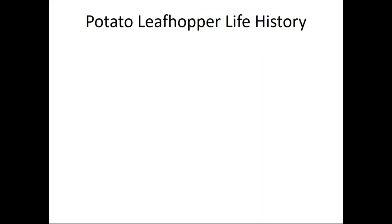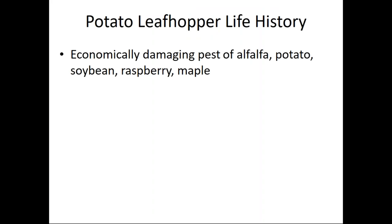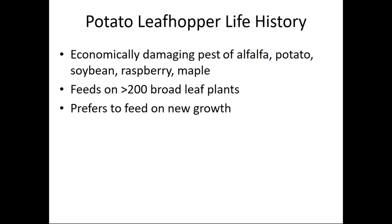Potato leaf hopper, Empoasca fabae, is a pest with a broad host range. The nymphs range in size from very small to larger and eventually become an adult. This pest feeds on alfalfa, potato, soybean, raspberry, maple trees — there are 200 species of broad-leaf plant that this insect feeds on. It prefers to feed on new growth.